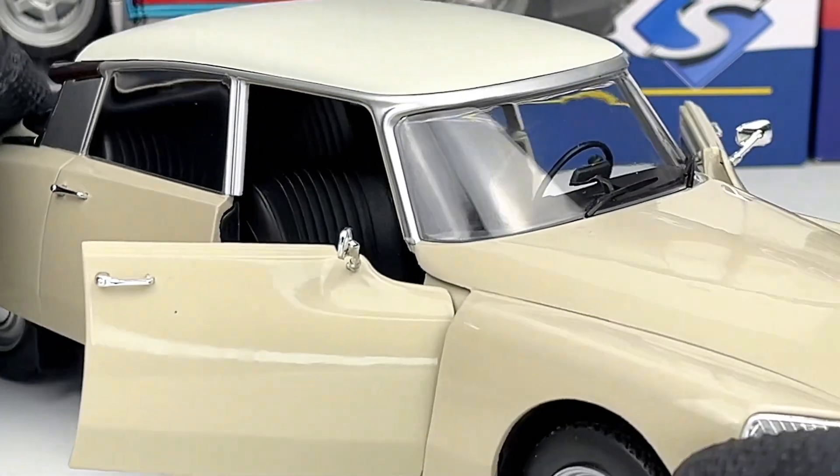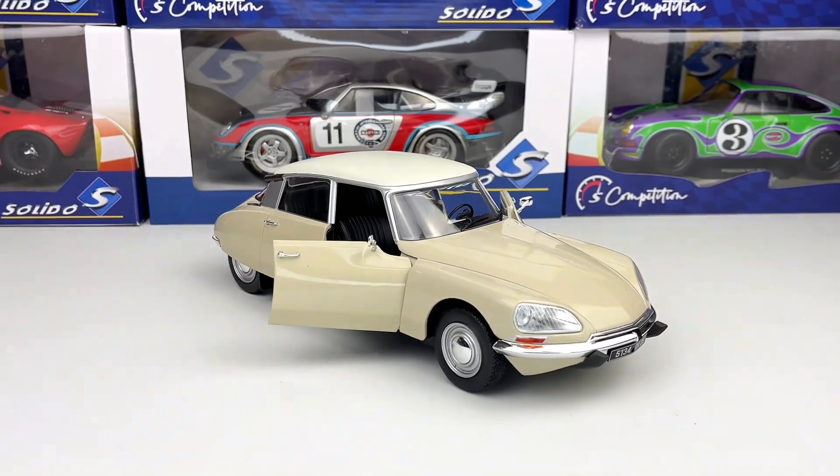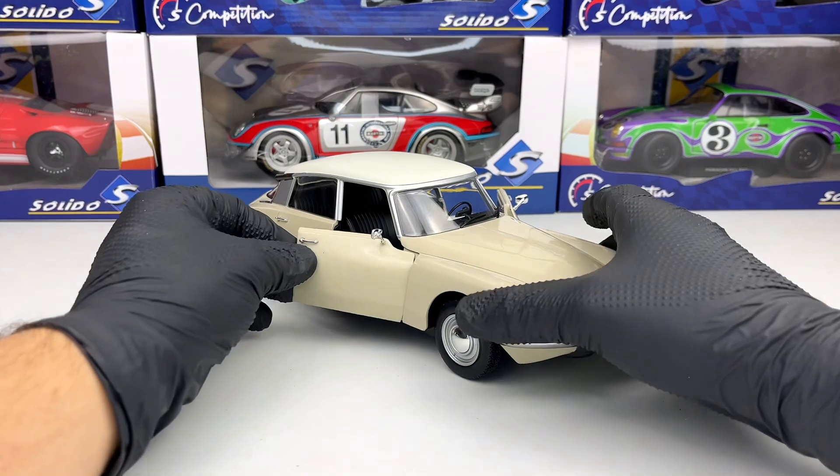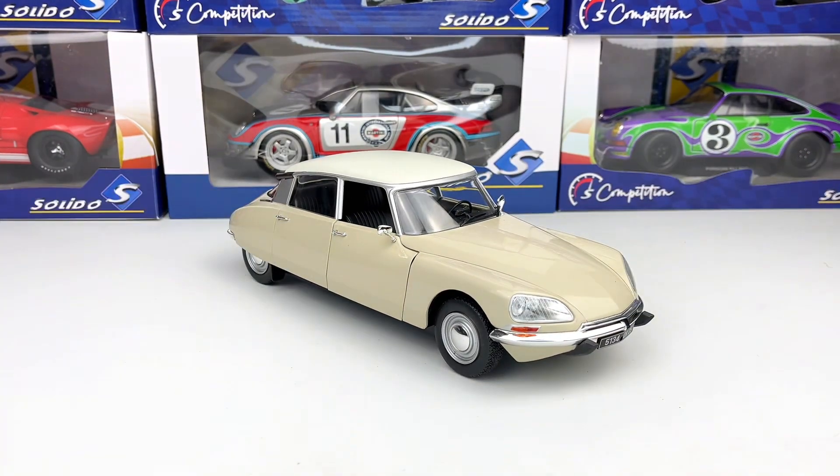One thing I don't like about this model is the fact that they didn't put windows on the doors, but I think Solido had their reasons. Tell me in the comments what you think about the model — I think it looks pretty good, especially in this color. Don't forget to subscribe to the channel for more videos.